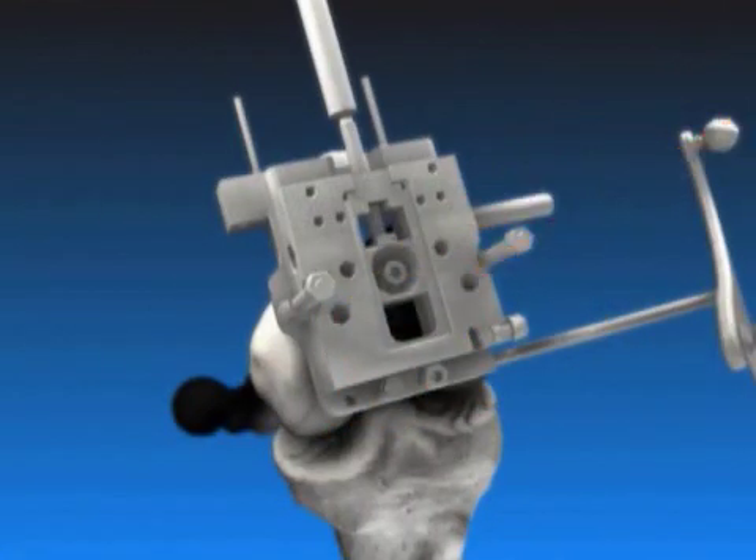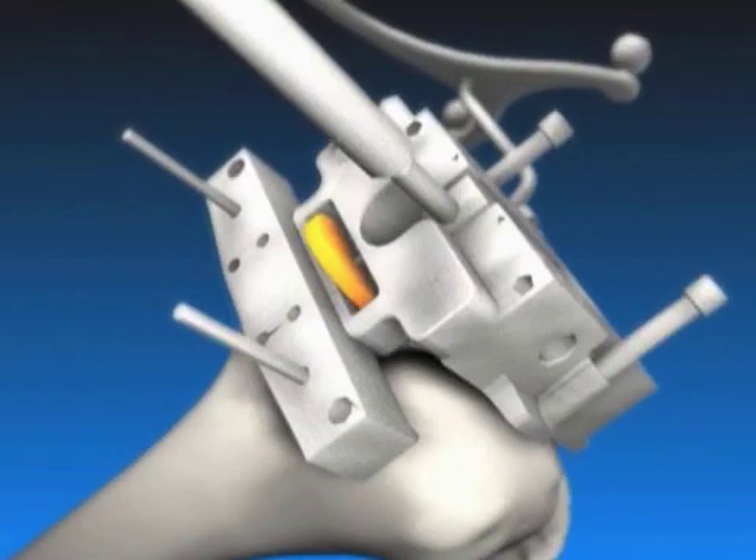With computer-assisted surgery, surgeons can better align and place the instruments. The computer doesn't do the surgery — the computer helps us during the operation, giving us immediate feedback as to the alignment of the instruments and the implants. So if we're one or two degrees off, we can make minor adjustments so that when we're finished, we're able to accomplish hip, knee, and ankle in perfect alignment 100% of the time, rather than typically 80% to 85% of the time with standard instrumentation.